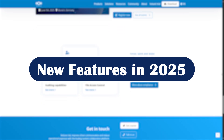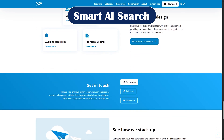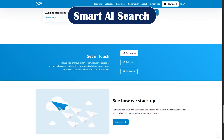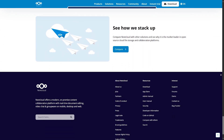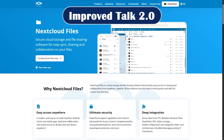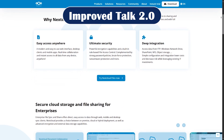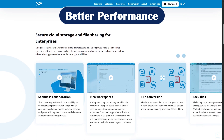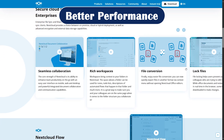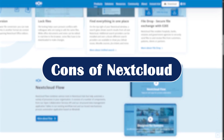New features in 2025. Number one, smart AI — powered by local LLMs, you can now search across files, messages, and emails intelligently, without leaking data to cloud AI models. Number two, improved Talk 2.0: Nextcloud's video chat tool now supports breakout rooms, live captions, and external invites. And better performance with faster loading dashboards and lower memory usage for large file libraries and enterprise setups.